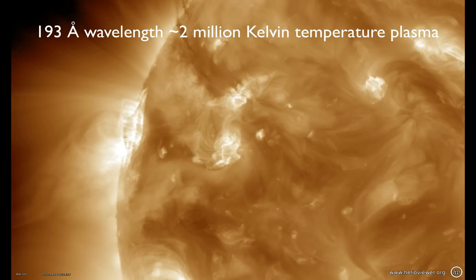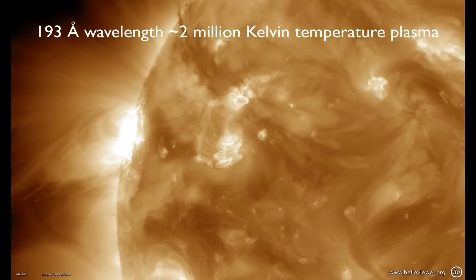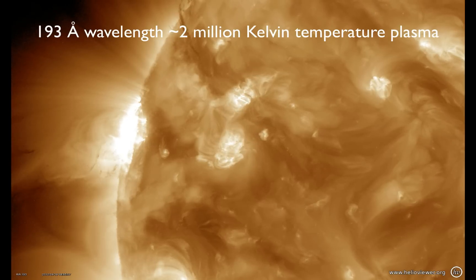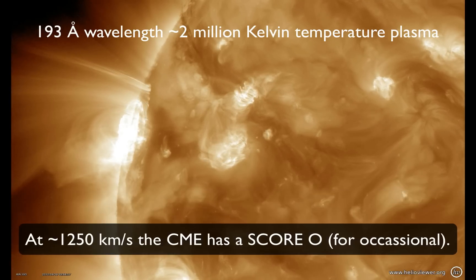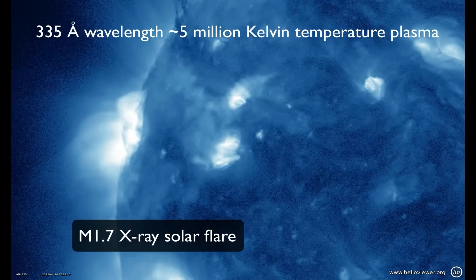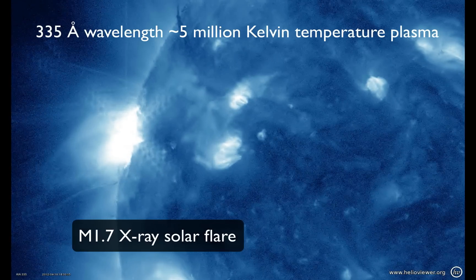Here I'm showing you several different wavelengths from the SDO AIA camera in extreme ultraviolet, which shows different temperatures of material. This filament eruption blasted away from the sun, and it also produced what we call a coronal mass ejection, or CME. And this had an X-ray solar flare associated with it, an M1.7.